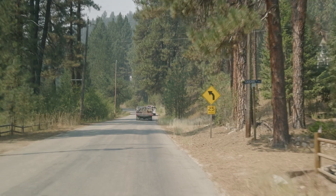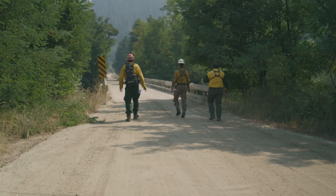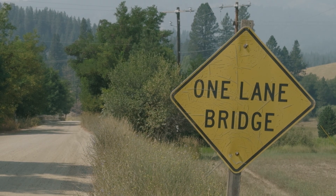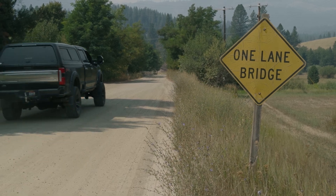Engines rolled down Middle Fork Road, turning off into some of the neighborhoods of Crouch. They're part of the Structure Protection Group. One of their tasks was to check bridges to see if they could handle the size and weight of a variety of firefighting vehicles.